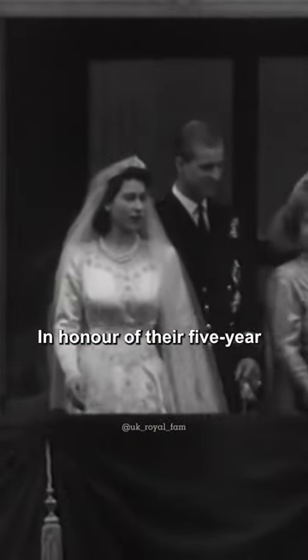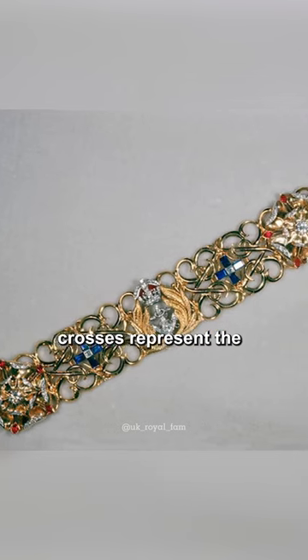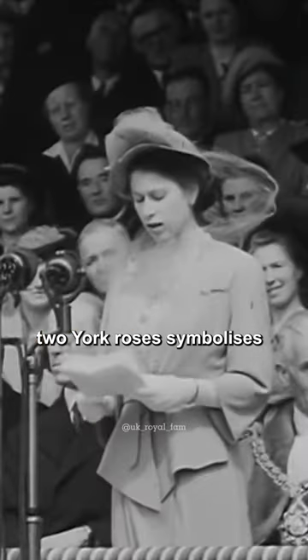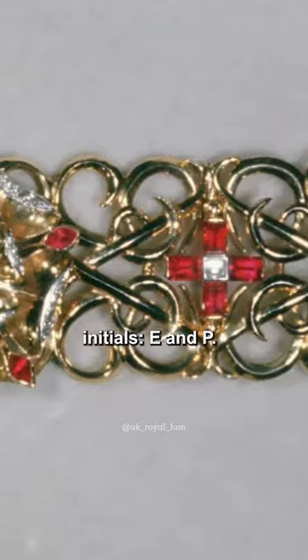In honor of their five-year wedding anniversary, Philip presented Elizabeth with a symbolic gold bracelet from Buterin. The diamonds and two sapphire crosses represent the Greek flag, while a ruby cross framed by two York roses symbolizes Elizabeth's first title, Princess of York. All these details are linked by gold links in the shape of the couple's initials, E and P.